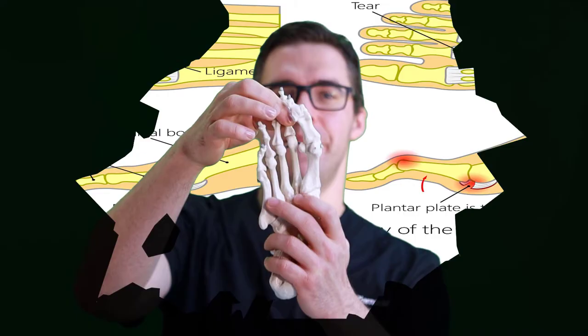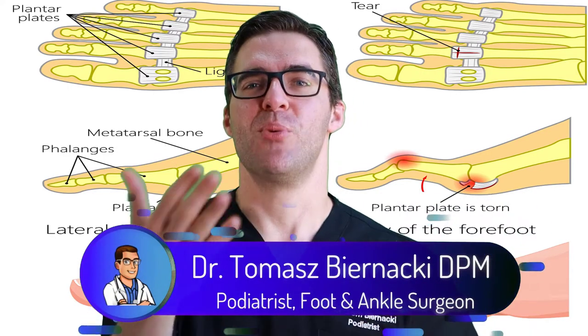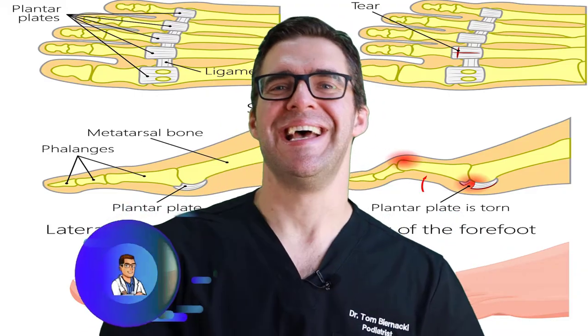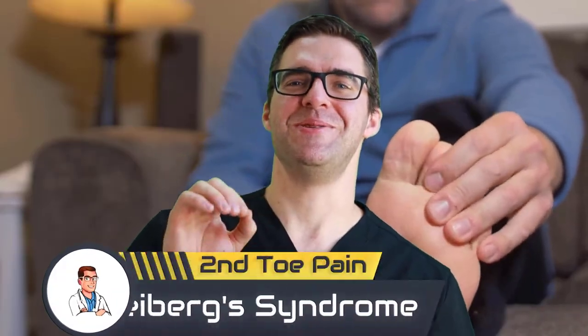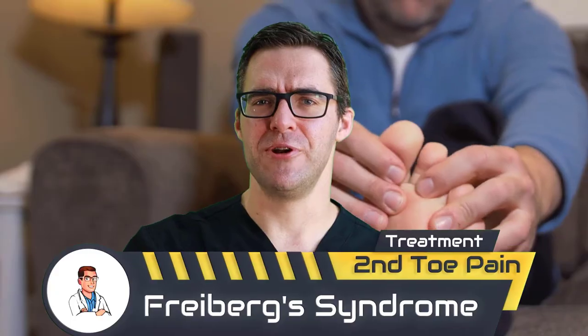This is Tom Bernanke and today I'm talking about Freiburg syndrome. Usually it's the second toe — it's breakdown of the bone, of the cartilage, and there are five stages. This can cause all of the foot pain. I'm going to tell you which stage most people are at, how to take care of it, how to get the best recovery time, and ideally how to avoid surgery.